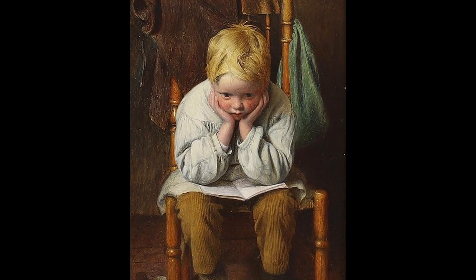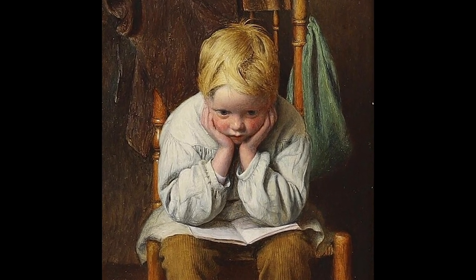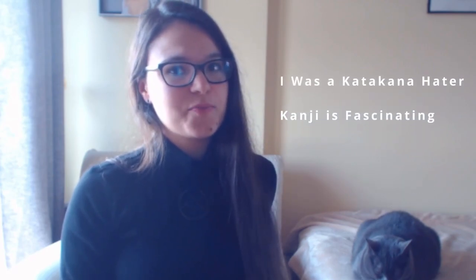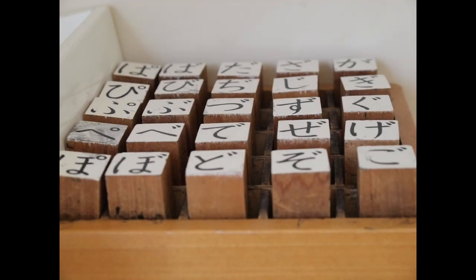If you happen to dislike one of the systems, at least now you know that your perspective might change later on. But if you already have some experience in Japanese, tell me in the comments below if you were a Kanji hater or a Katakana hater, because I think all Japanese learners can be divided into these two groups. Everyone loves Hiragana. No one hates Hiragana. But back to the topic at hand — I have talked plenty about the three writing systems but didn't actually show them to you yet. Let's start with Hiragana, which is easily recognizable for its characters with rounded and soft shapes.